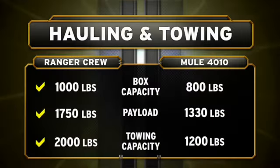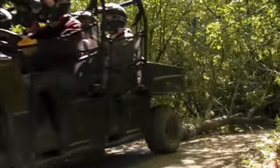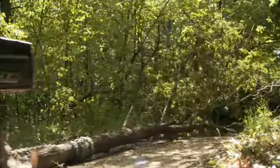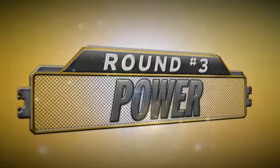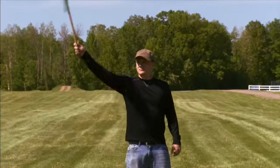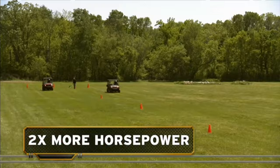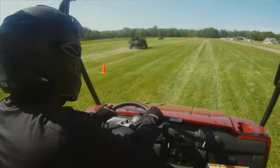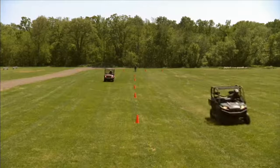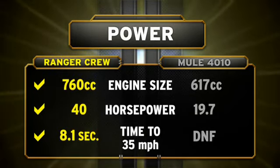For heavy-duty hauling and towing, the Ranger Crew 800 is clearly superior. Moving lots of people and large loads demands power, and plenty of it. The Ranger Crew 800 delivers, with a bigger engine and two times more horsepower than the Mule, leading the way in putting power to the ground. No power struggle here — the Ranger Crew 800 is bigger, stronger, and faster than the Mule.